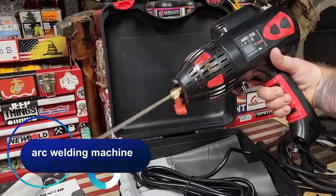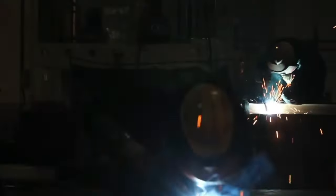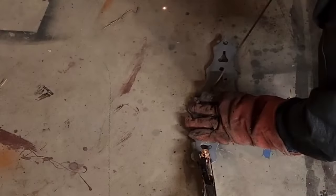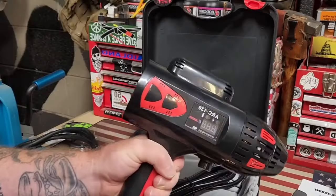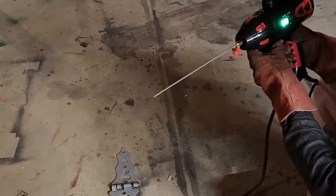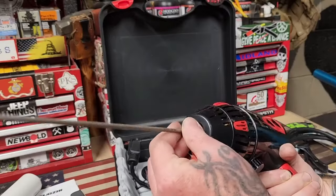Portable manual arc welding machine with a current capacity of up to 120 amps. Made of ABS material, which is well resistant to shock loads and does not melt at high temperatures, the inverter supports different types of electrodes with a thickness of up to 3.2 millimeters. This device can easily weld carbon alloy and stainless steel. The low weight makes the welder easy to handle and it fits comfortably in the hand. There is a bright display on the body showing current strength and temperature.